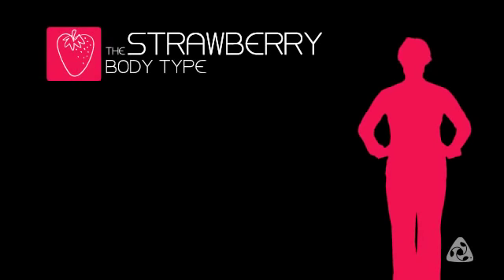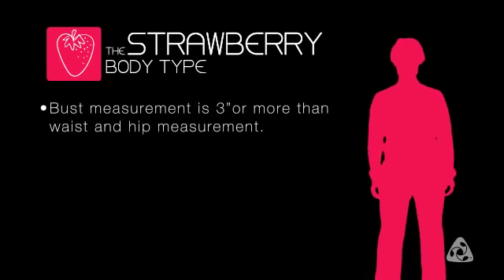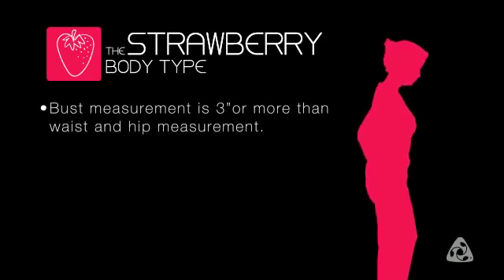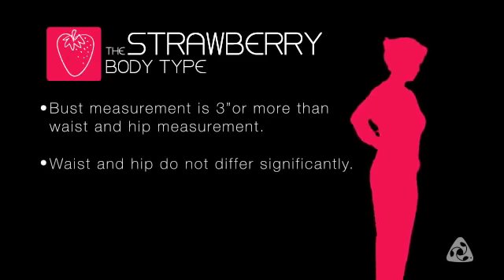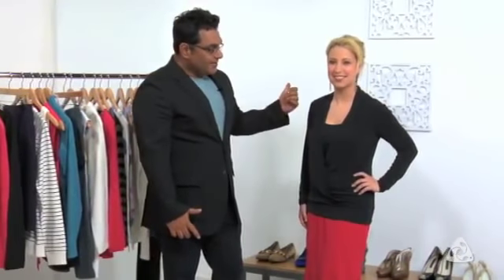You are considered a strawberry shape when your bust measurement is three inches or more than your waist and hip measurement. Your waist and hip usually do not differ significantly. This is Sammy, and she is head to toe in our beautiful jersey — wearing the crossover top and the flared skirt.